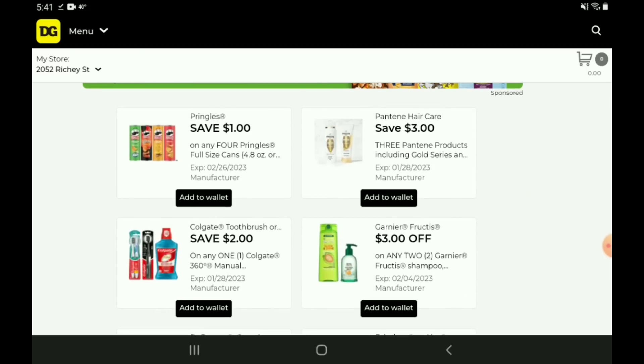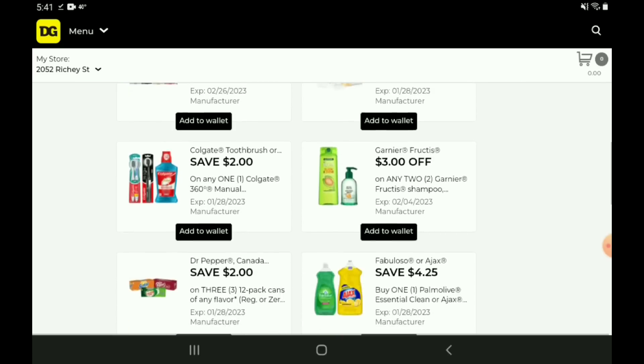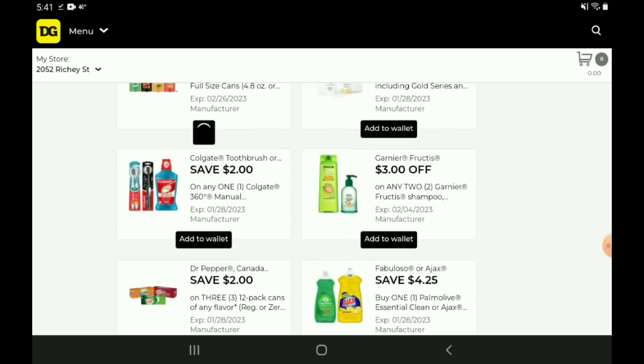We have a one off four for the Pringles. Those are on sale this week, three for five dollars, so picking up four is going to put us at seven. After the coupon, we're going to pay six dollars for four. Next up, we have a two off one for the Colgate products — we've had this coupon for the past two weeks. If you want to pick up the 360 toothbrushes or the battery-operated toothbrushes, those start out at five dollars. After the coupon, you're going to pay three.